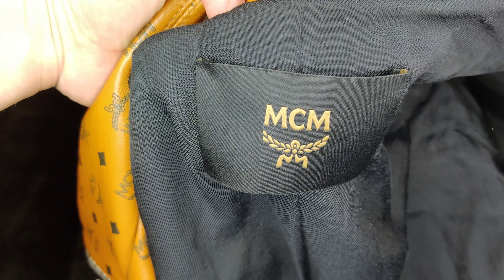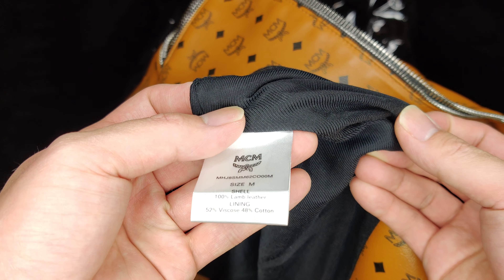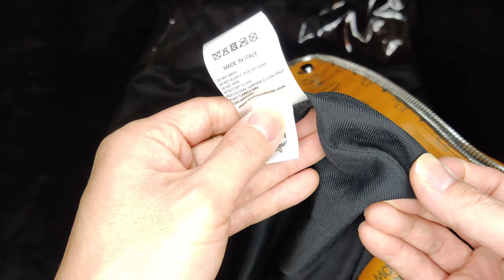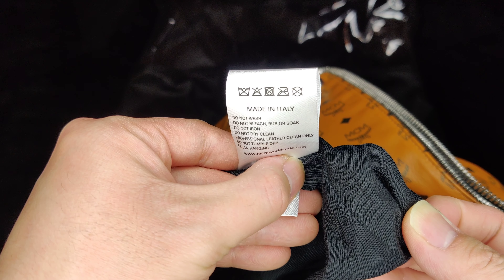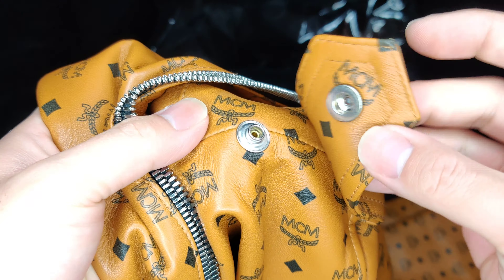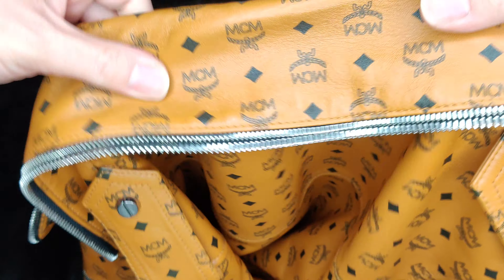On the interior of the jacket it has the MCM logo of course, and then it has the tag which shows you it's a medium. 100% lamb leather, lining 52% / 48% cotton. It says made in Italy. Take it to professional leather cleaning only — don't dry clean it, wash it, or any of that. I think my other jacket was made in Japan, I'm not sure. On the back it does have the shoulders and all these things with the little buttons — all got a little button that you can take off and on.